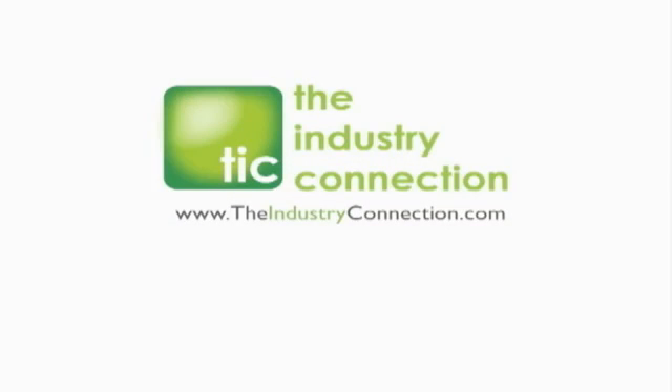The following video was produced by the Industry Connection. Hi, I'm Tim Green, General Manager of Cleanco Systems.